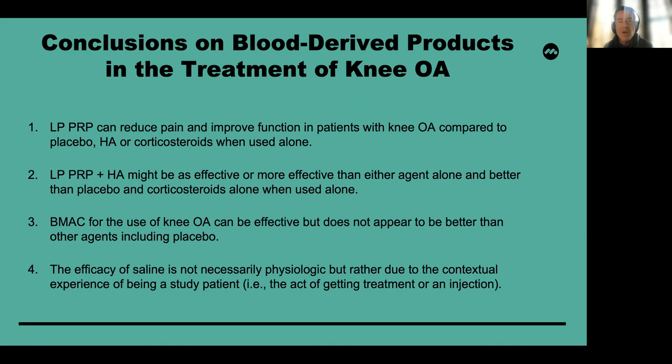My conclusions on blood-derived products and the treatment of knee OA are the following. Leukocyte-poor PRP can reduce pain and improve function in patients with knee OA compared to placebo, hyaluronic acid, or corticosteroids when used alone. Leukocyte-poor PRP with the addition of hyaluronic acid could be as effective or more effective than either agent alone, and is better than placebo and corticosteroids. Bone marrow aspirate concentrate for knee osteoarthritis can be effective, but does not appear to be better than other agents, including placebo. Finally, the efficacy of saline is not necessarily physiologic, but rather due to the contextual experience — the act of getting an injection is what seems to drive the difference rather than the physiologic impact of saline within a joint.